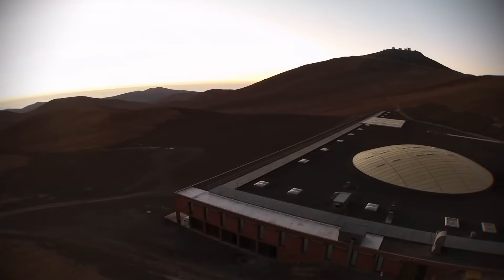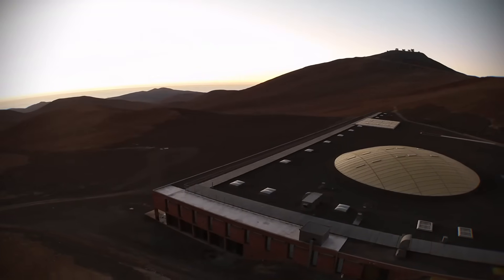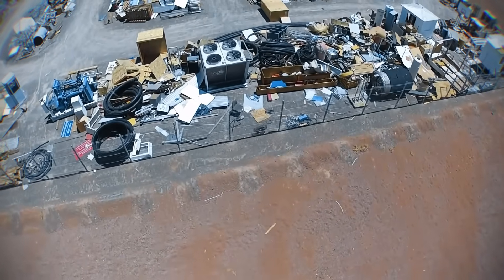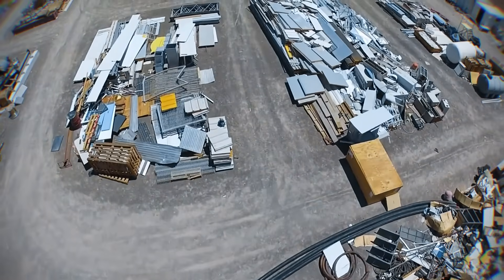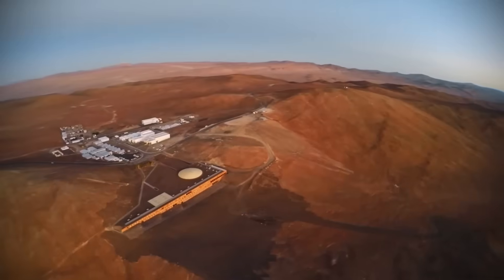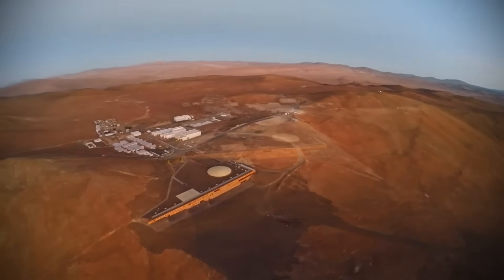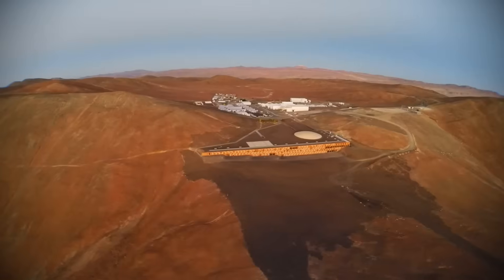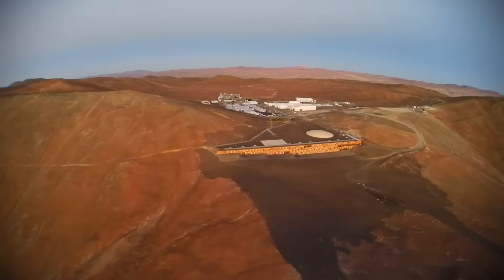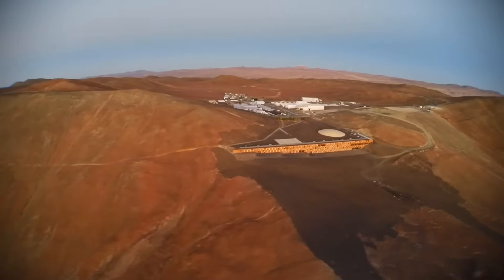The concrete itself was a logistical nightmare. Every litre of water needed to mix it had to be trucked in from the nearest town, 120 kilometres away. And that reddish, alien colour? That's not paint — engineers mixed iron oxide pigment directly into the concrete to make the building blend in with the Martian landscape.